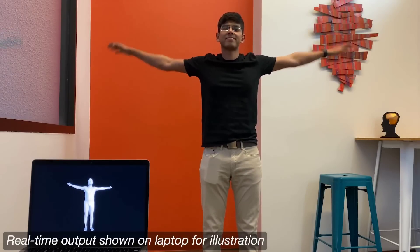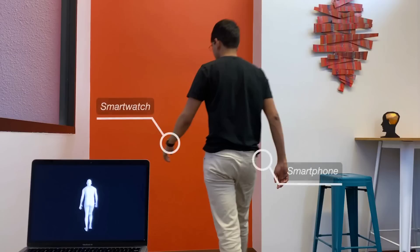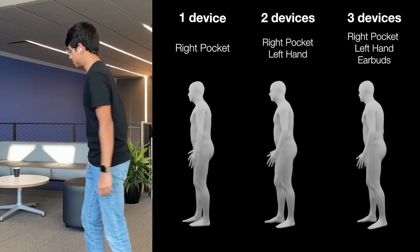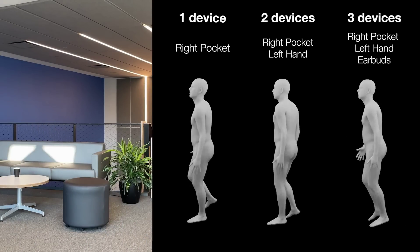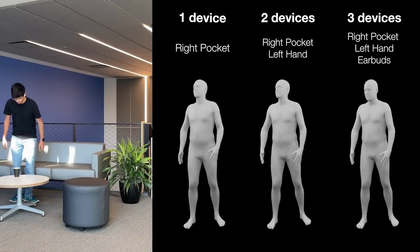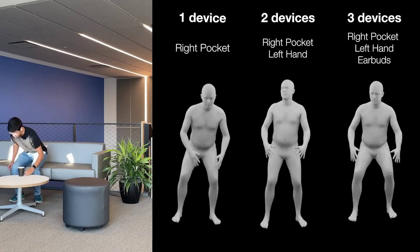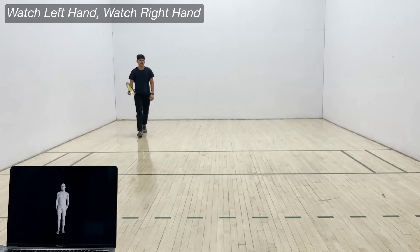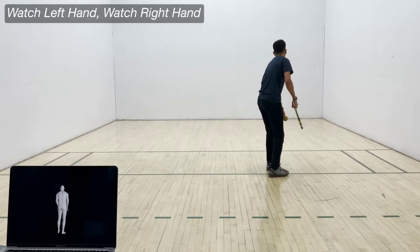In other research news, a team with the Future Interfaces Group at Carnegie Mellon have developed a way to fairly accurately track body movements in real time using only a smartphone, smartwatch and earbuds. Called IMU Poser, this system takes inertial measurement unit data from the devices, providing a way to cheaply guess what the body is doing. It can work with all three devices — phone, watch and earbuds — down to just one, using its algorithm to make a best guess on what's happening. This could prove a cheap and easily accessible way for users to track their bodies with technology that most people already have.